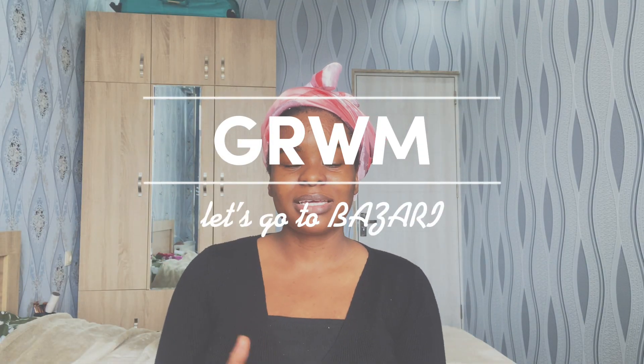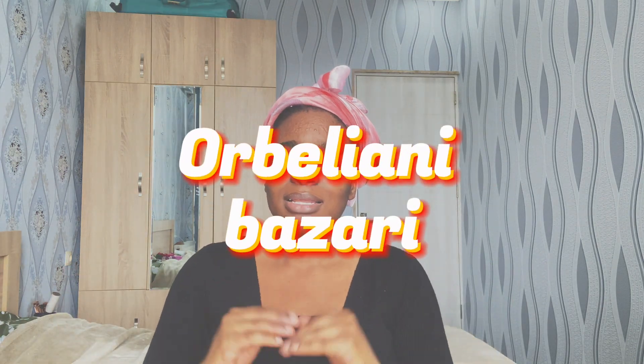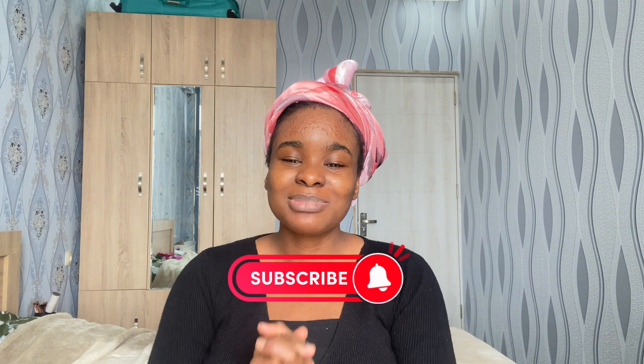Hi, welcome and welcome back to my channel, I'm Sophie. Today I have a get ready with me video, so stay tuned. Today I'm actually getting ready to go to Bazari — Bazari actually means market in Georgian language. The Bazari I'm going to is Oberliani Bazari; they have so many restaurants. I made a short video about it, but I'm craving the rice I ate there like last year, so it's time to go.